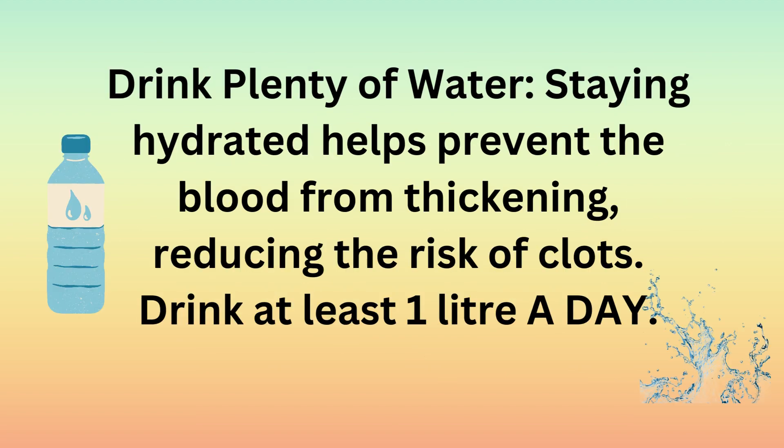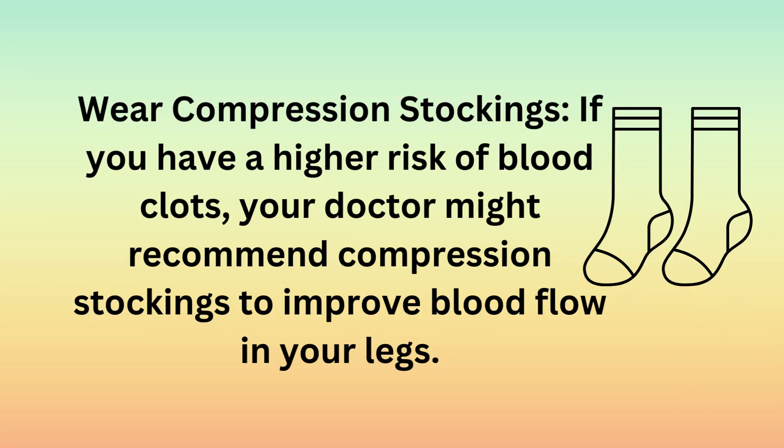Drink plenty of water: staying hydrated helps prevent the blood from thickening, reducing the risk of clots. Drink at least one liter a day. Wear compression stockings: if you have a higher risk of blood clots, your doctor might recommend compression stockings to improve blood flow in your legs.